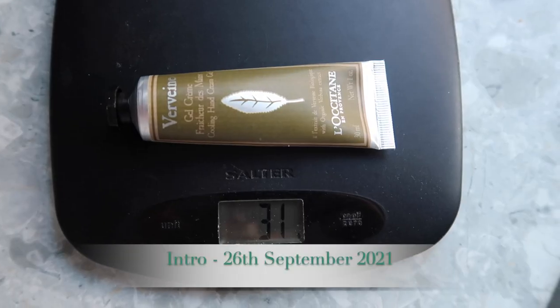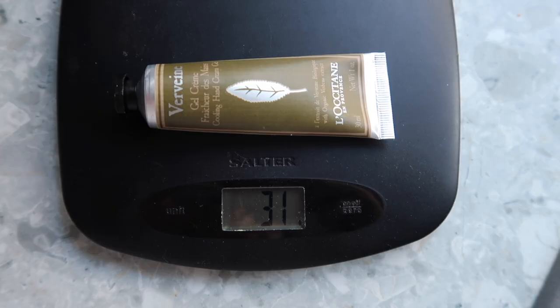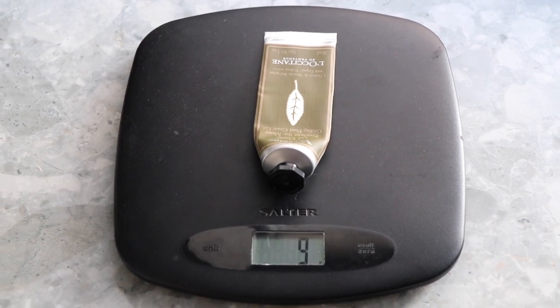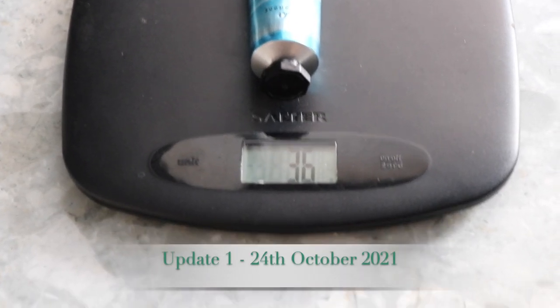The hand cream went in brand new at 31 grams and is now down to 9 grams — nearly done. I didn't realise it was a hand gel cream with a really thin, watery formula, so I went through it much faster than a standard L'Occitane hand cream. This will be finished within days. I'm rolling in a replacement hand cream from Otto, which weighs 36 grams brand new from a goodie bag. It's a hand balm, so I expect it to be much harder to get through.